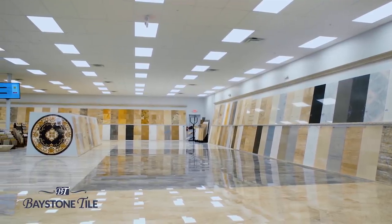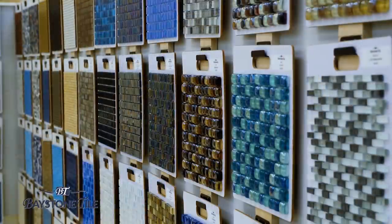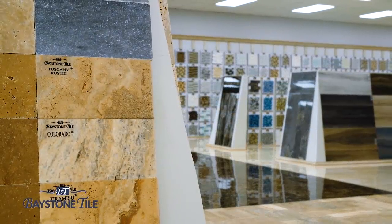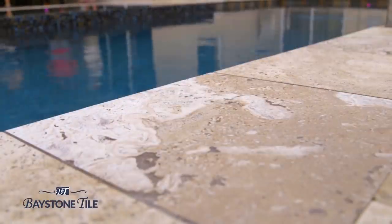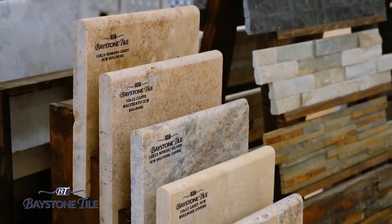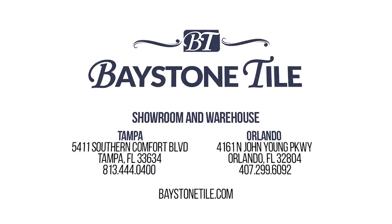Baystone Tile — Tampa Bay's largest selection of natural stone. Specializing in travertine and marble both for interior and exterior use. With over 20 million square feet of revolving stock, we're sure we have your project covered. Check out one of our exclusive products such as Tiramisu Travertine — your ideal pool deck material that does not retain heat, so it's cool on your feet during those hot Florida months. Durability? Remember, it will outlive us all. Check out our newly renovated showroom in Orlando or our brand new 100,000 square foot showroom and warehouse in Tampa.